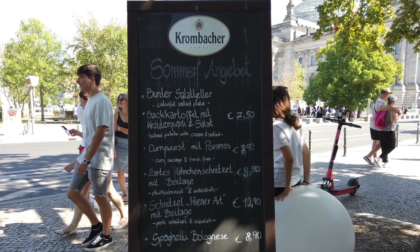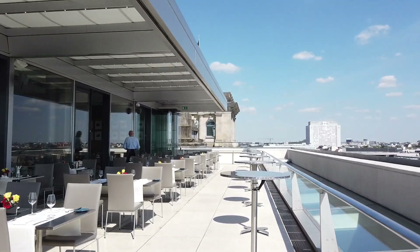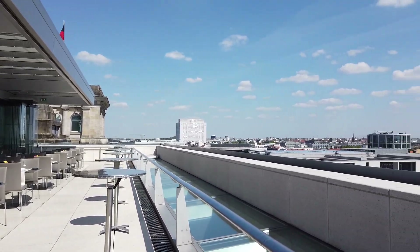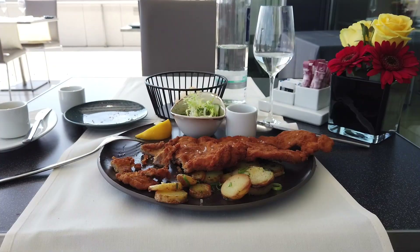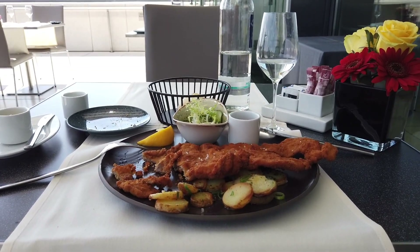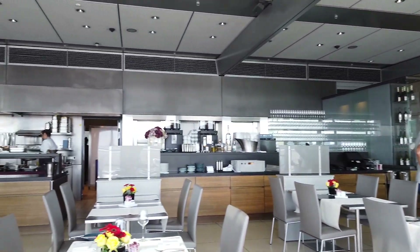Another alternative is to make a reservation at Kafer, the restaurant located on the terrace at the top of the Reichstag building. All reservations include access to the dome and terrace, and you can make reservations for breakfast, lunch, or dinner. This is by no means a budget option, as the restaurant is quite expensive, but the food is delicious, and it's hard to beat the views of Berlin from here.